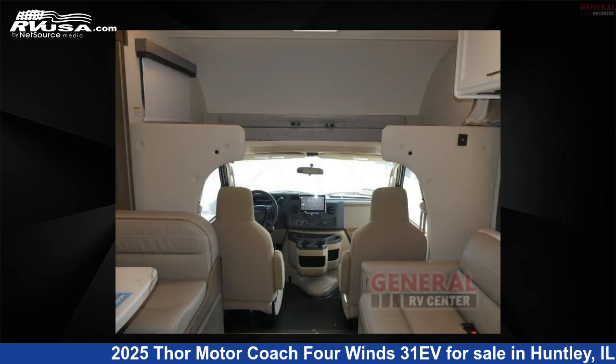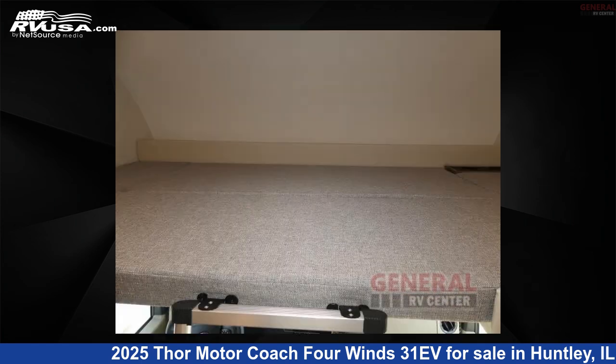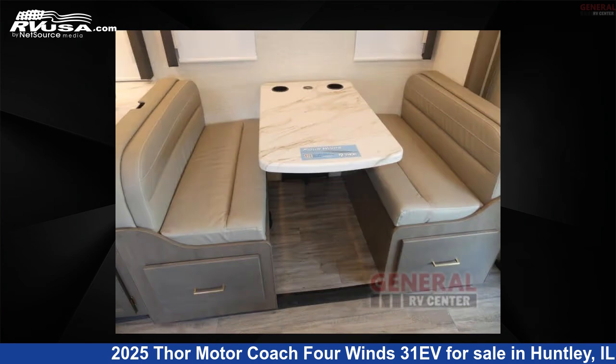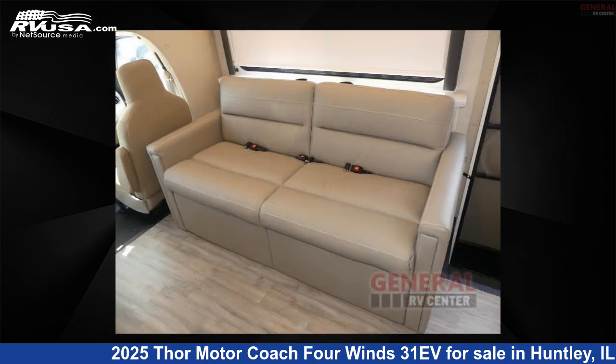This 2025 Thor Motor Coach 4 Winds 31EV is built on a Ford E-Series chassis. Remember, this is an AI-generated video of one of thousands of classified listings on RVUSA.com. If you're interested in this unit, visit the link in the video description to view more photos and the current price, or reach out to the seller.